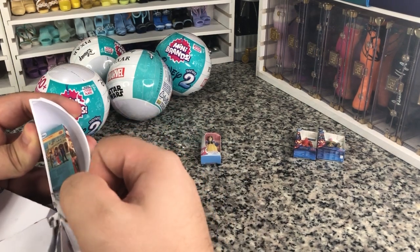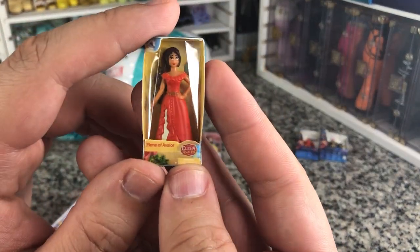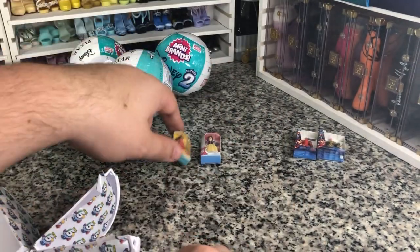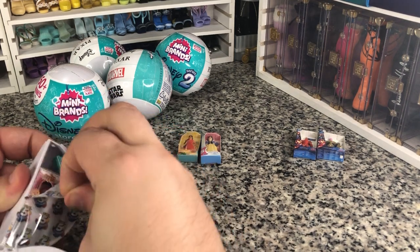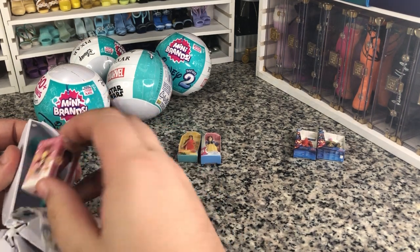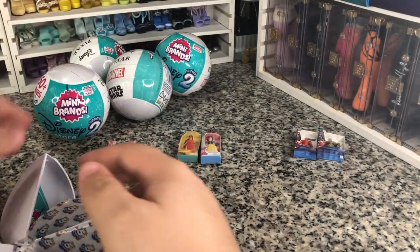It says 60 to collect, but no telling. We also got Elena — I love Elena of Avalor, it's a very underrated Disney property. And we got Lotso. He's Pixar — kind of a creepy Disney villain.